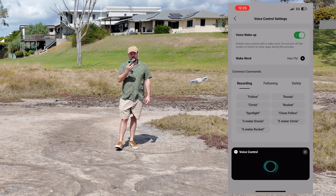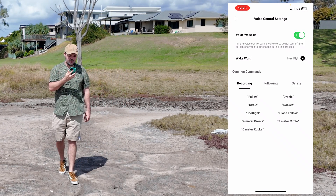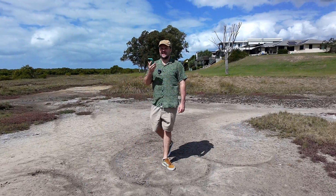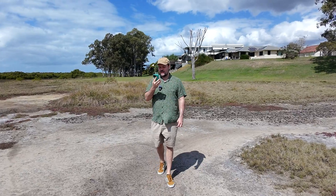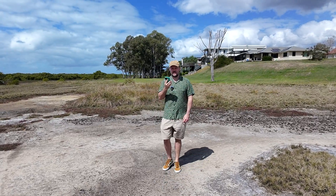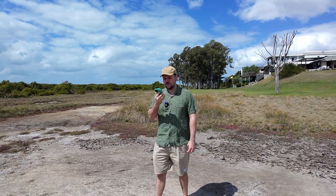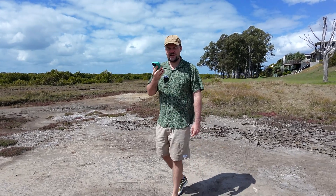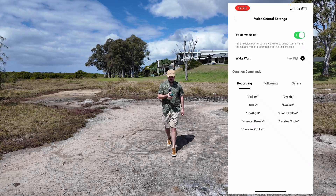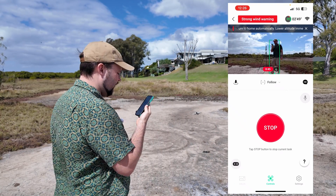'Hey Fly' — 'follow' — so it transitioned into follow mode from spotlight mode and started recording again. 'Hey Fly' — 'higher' — 'got it' — I love seeing it interact with my voice. Then 'Hey Fly' — 'further away' — 'okay' — so now it's going with a further following distance. 'Hey Fly' — 'low' — 'lower' — 'got it' — so now it's going a little lower. That's really cool. It's still recording and has the microphone recording from my phone, which is very cool.